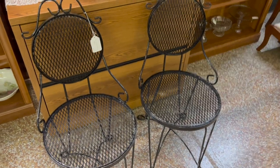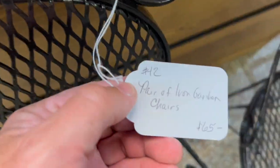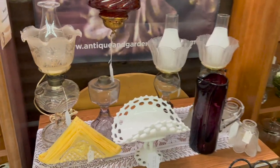Also for the garden, we've got this pair of really nice iron chairs. They're matching and they are $65 — and of course 20% off right now. Lots of things in the center.